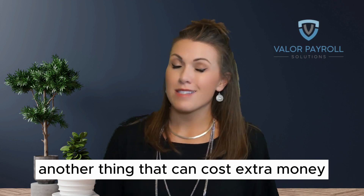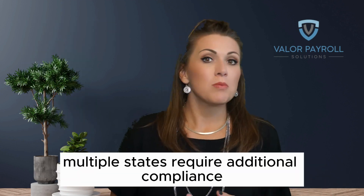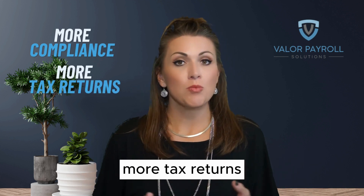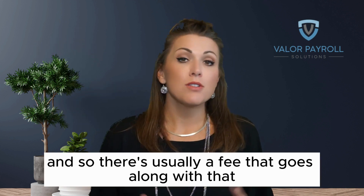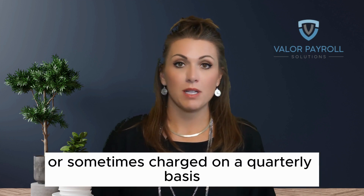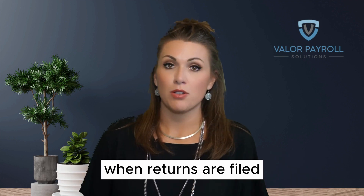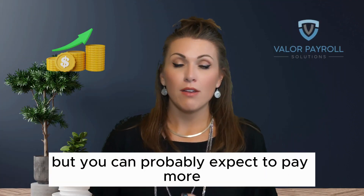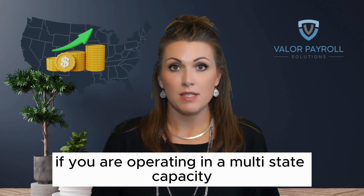Another thing that can cost extra money is if you're operating in multiple states. Multiple states require additional compliance, more tax returns, and more tax payments, so there's usually a fee that goes along with that. That can be incorporated into your base rate or sometimes charged on a quarterly basis when returns are filed, but you can probably expect to pay more if you are operating in a multi-state capacity.